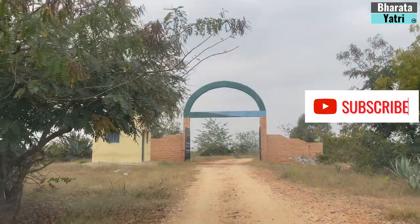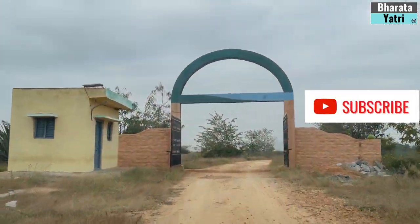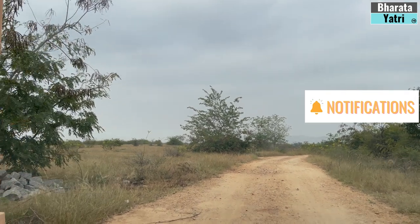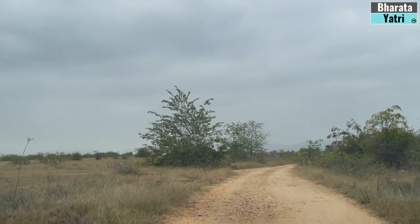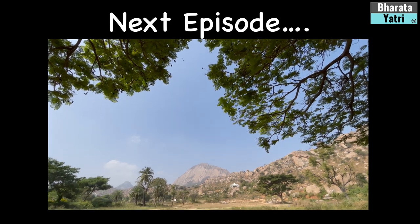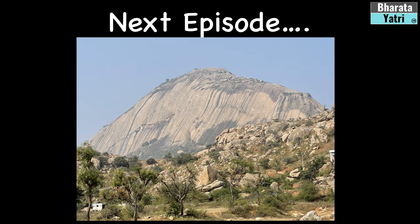Hope you liked this episode. Kindly like, subscribe, and activate the bell icon to get the latest videos and updates from this channel. In the next episode, we will be covering one more exotic destination near Bengaluru. Until then, take care and bye.